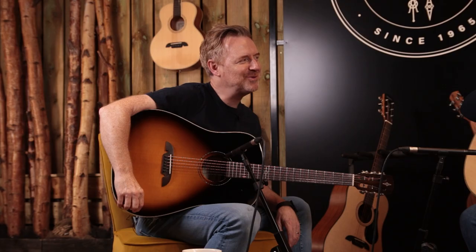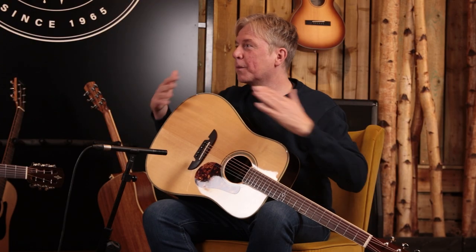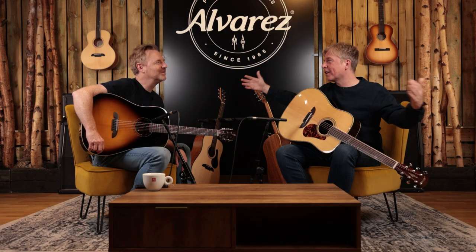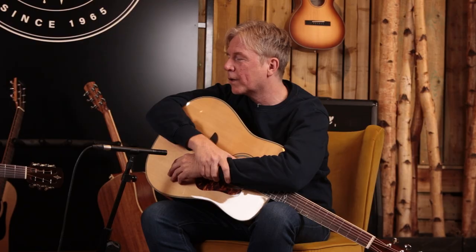It's a funny old name, Dreadnought, though. Do you know what it is? No idea. Something to do with a ship? Yeah, it was a warship. This was the biggest guitar of the time and the Dreadnought was the biggest ship, so they just called it a Dreadnought.